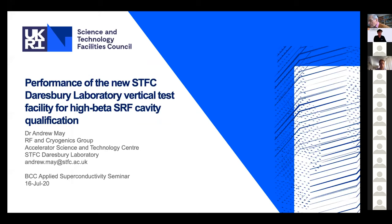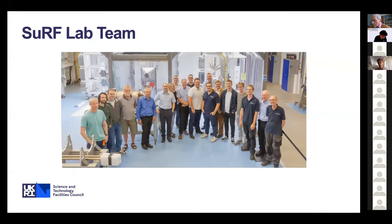Thank you to Susie for the invitation. My name is Andy May from the Daresbury Laboratory and I'm going to talk about the new vertical test facility which we've commissioned for high beta superconducting RF cavity qualification. This project is the result of a lot of hard work by a very large group of people. This photo is just some of the people in the superconducting RF lab team.